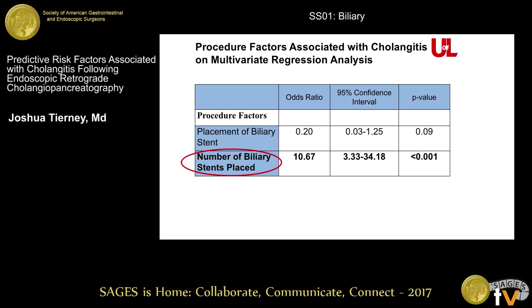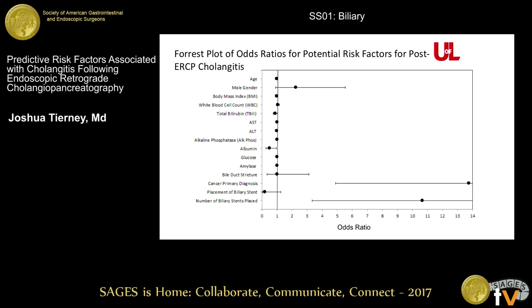This is usually two stents placed at that time — for a hilar stricture where you want to drain both sides of the liver, or a distal stricture that you're trying to dilate, or the patient has a gallbladder and you're worried about placing a metallic stent and causing cholecystitis. This is a graphical representation of those findings, showing the odds ratios with confidence intervals and their significance for the three risk factors for post-ERCP cholangitis.